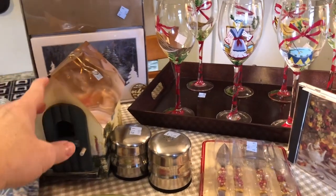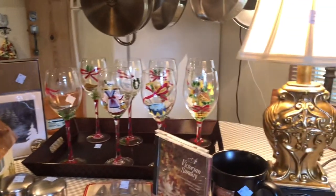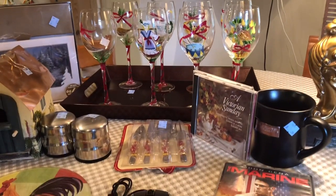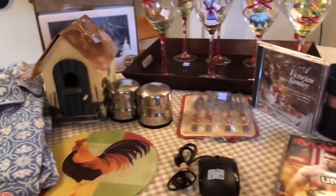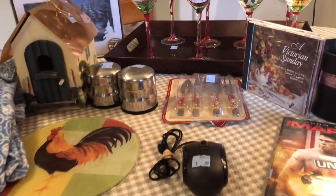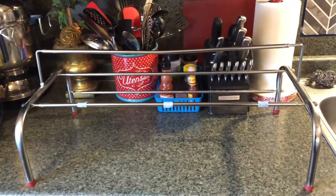I especially liked the lamp, the hand-painted wine glasses, and the copper-top birdhouse — I just thought those three things were so pretty. And of course the salt and pepper shakers are very functional, so that was a need.